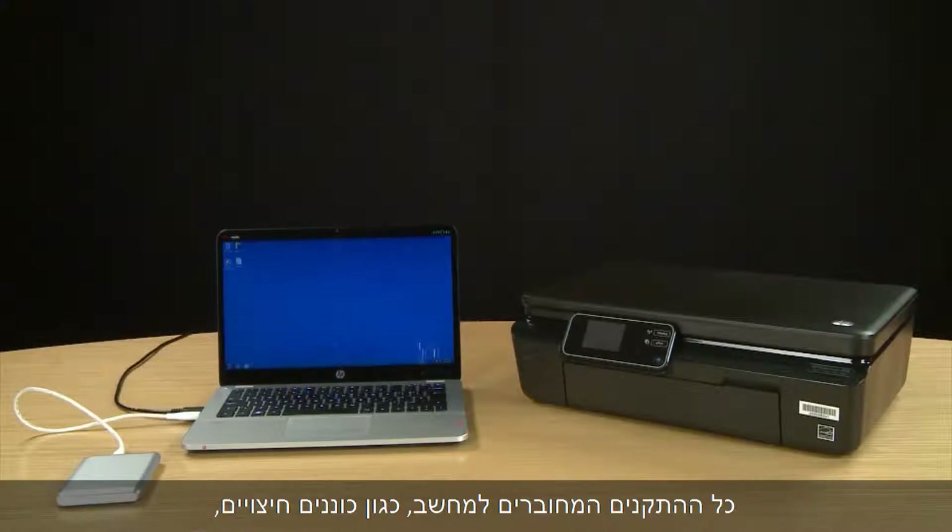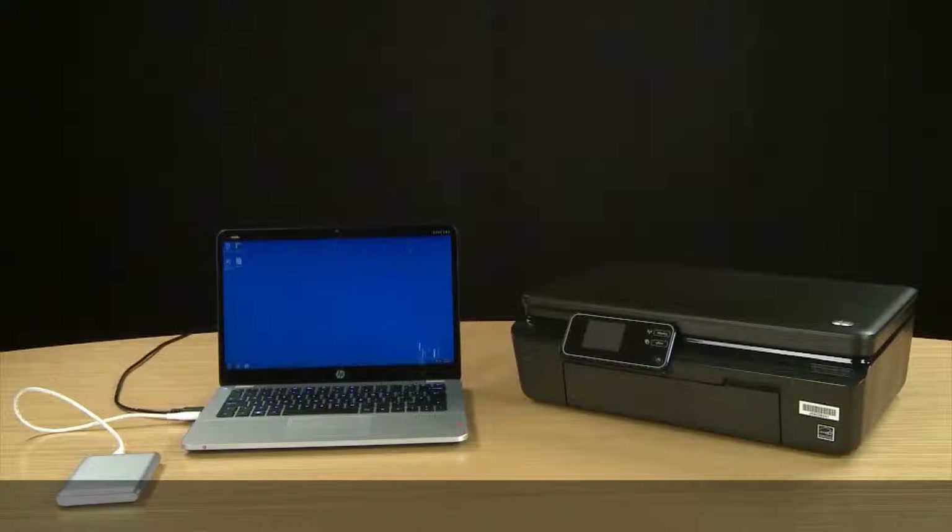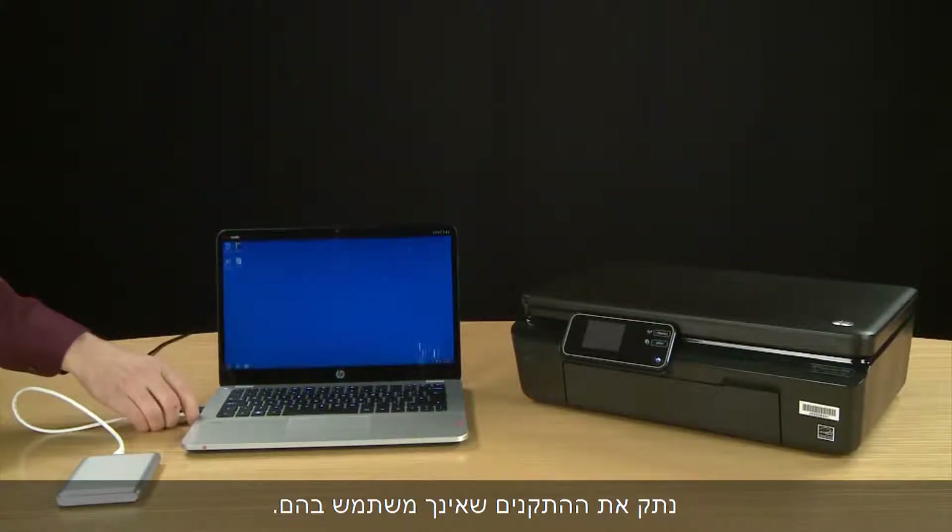Anything you plug into your computer — such as external drives, media players, phones, and other peripheral devices — draws power from the battery even when they are not being used. Disconnect any devices you are not using.